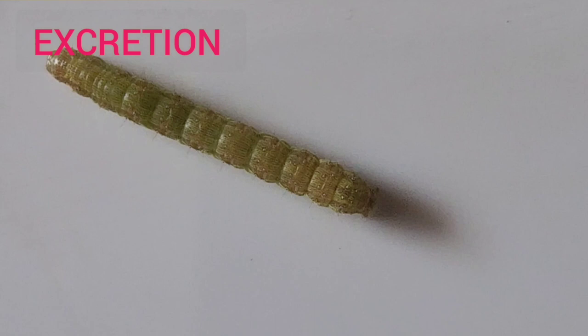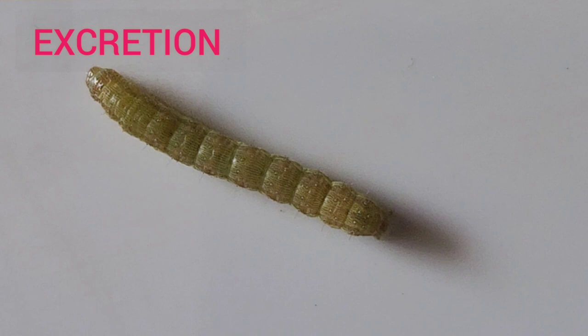Larvae excrete more or less solid pellets referred to as frass. See how the caterpillar is leaving frass behind through its anus.